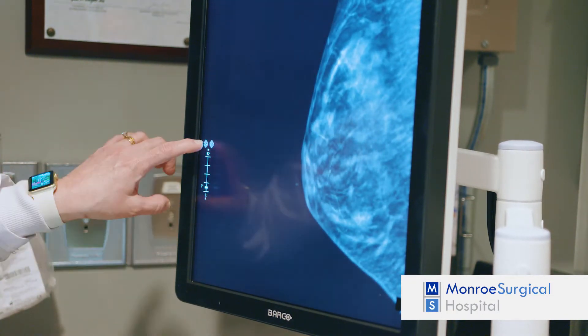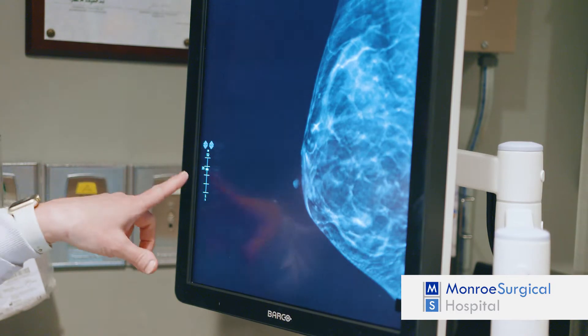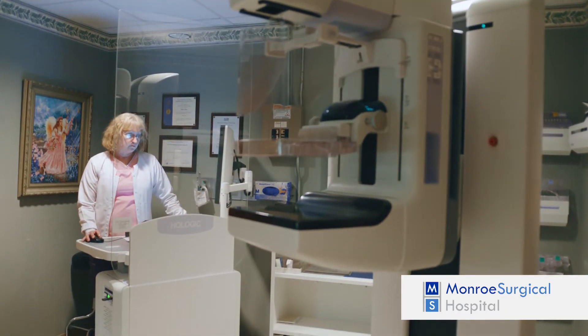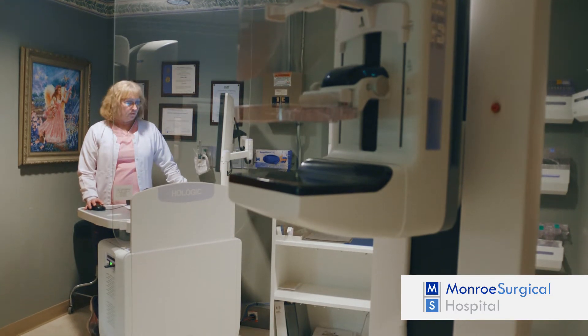More than 200 clinical studies have shown that by using this technology, doctors are able to screen for breast cancer with greater accuracy, which means earlier breast cancer detection and a reduced chance of additional screenings.